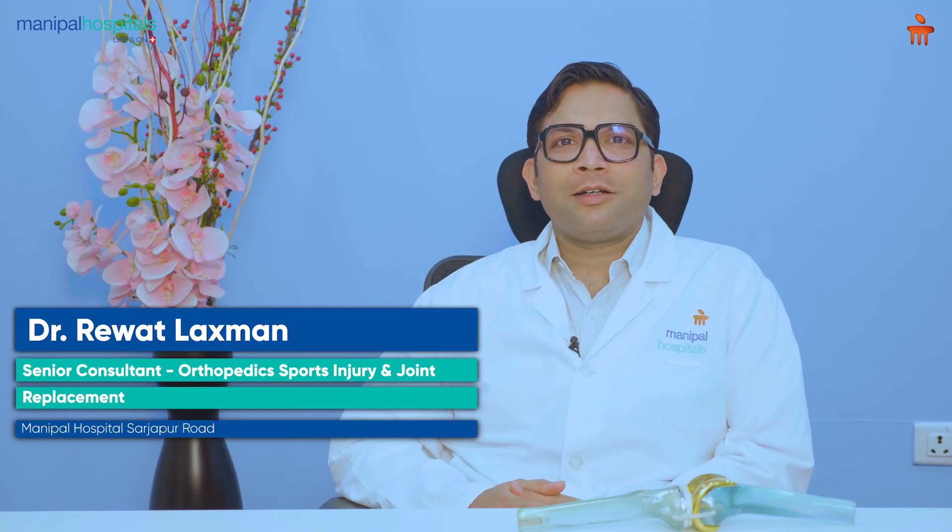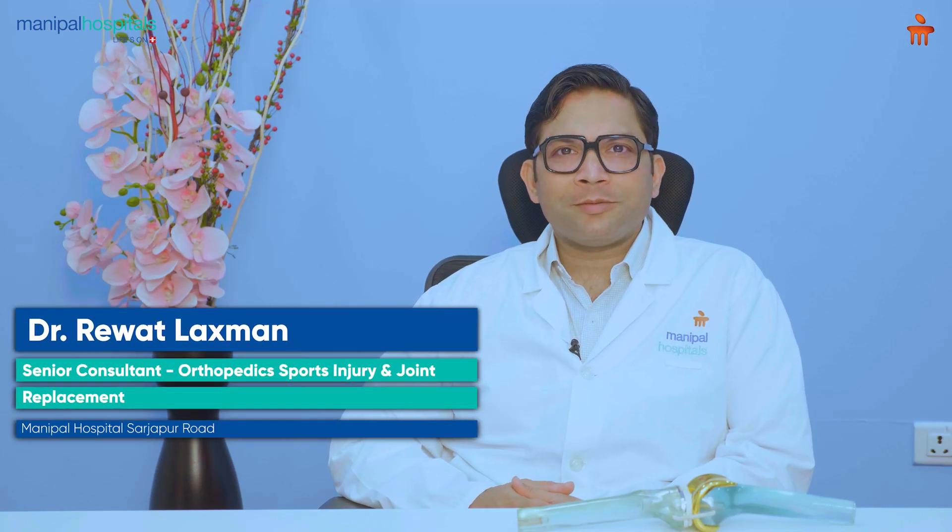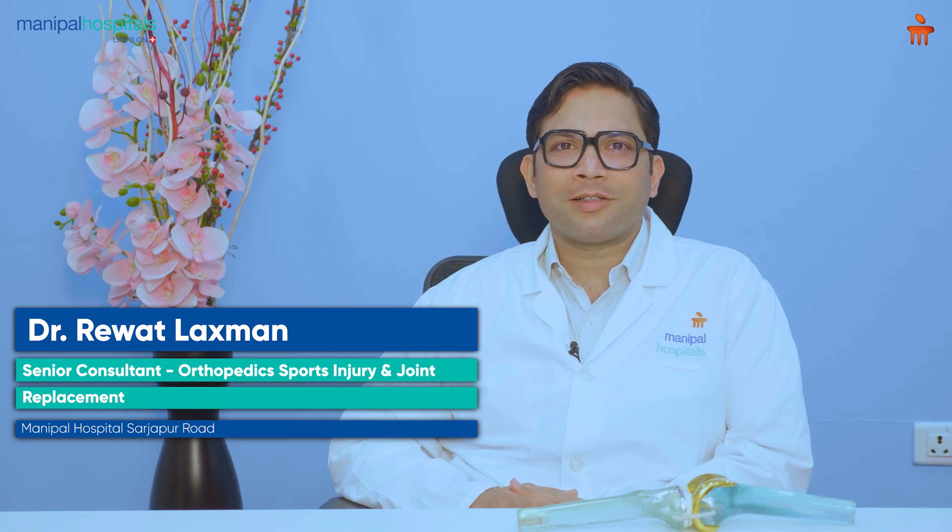I'm Dr. Riyadh Lakshman. I'm a senior consultant in orthopedics, joint replacement, sports injuries, and trauma at Manipal Hospital, Sarjapur Road.